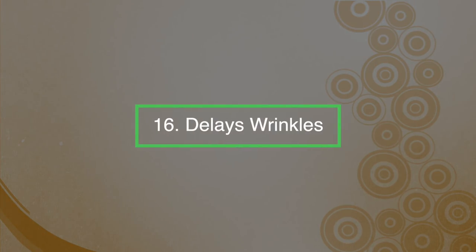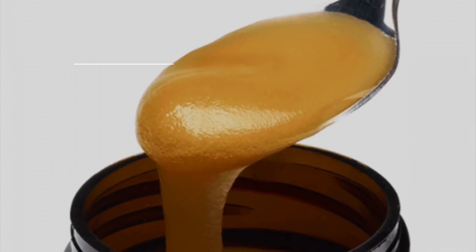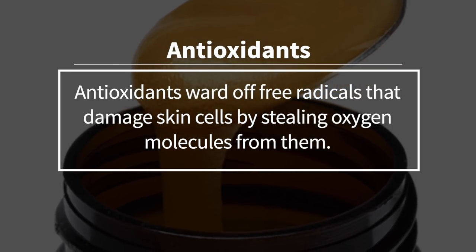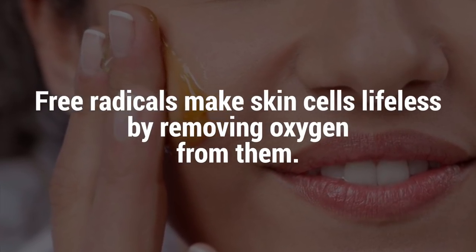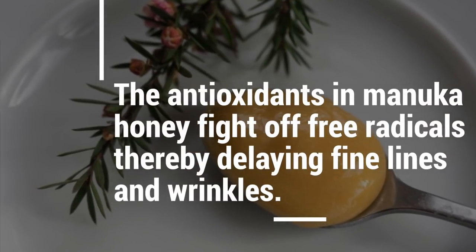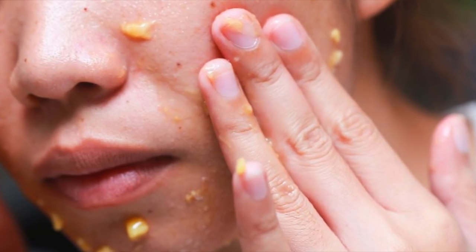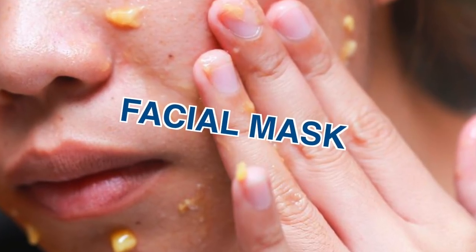Number sixteen: it can delay wrinkles. Manuka honey is filled with antioxidants, which ward off free radicals that damage skin cells by stealing oxygen molecules from them. Free radicals make skin cells lifeless by removing oxygen from them. The antioxidants in Manuka honey fight off free radicals, thereby delaying fine lines and wrinkles. Applying Manuka honey on your face as a facial mask benefits it from an anti-aging perspective.